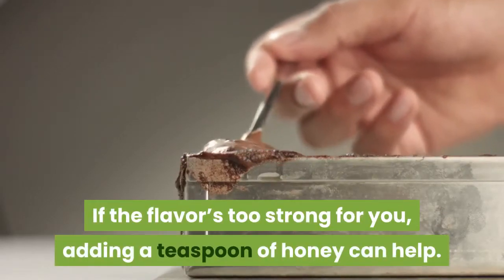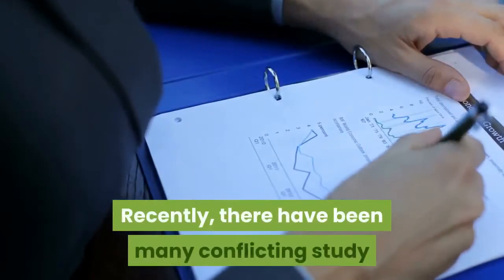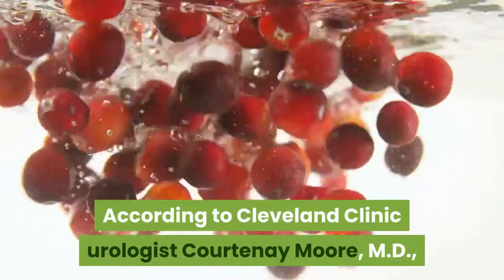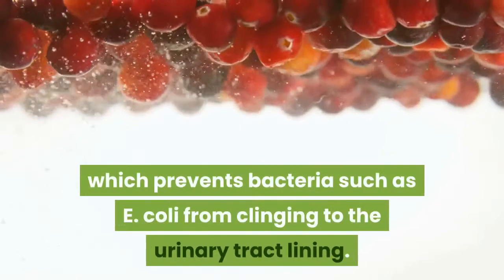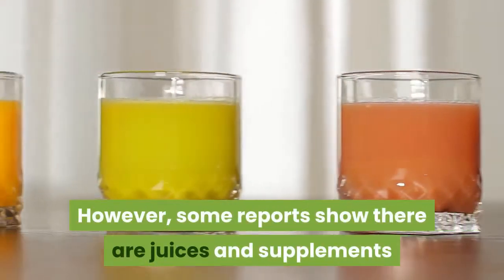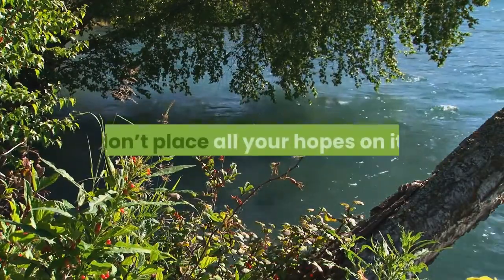You may be wondering why cranberry juice, a popular home remedy for UTI, isn't on this list. Recently, there have been many conflicting study results about its effectiveness against UTI. According to Cleveland Clinic urologist Courtney Moore, M.D., cranberries have an active ingredient called proanthocyanidins, which prevents bacteria such as E. coli from clinging to the urinary tract lining. However, some reports show there are juices and supplements that don't contain enough of this component. So although you may still try drinking cranberry juice to manage your UTI, don't place all your hopes on it.